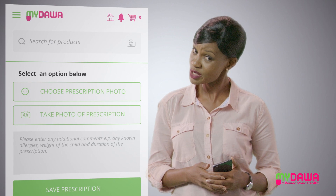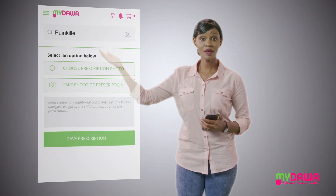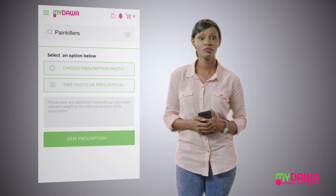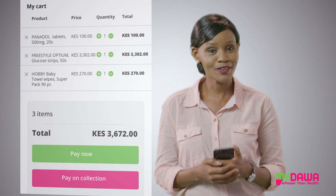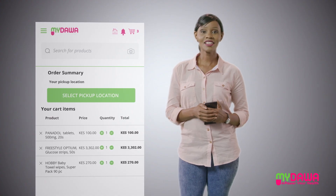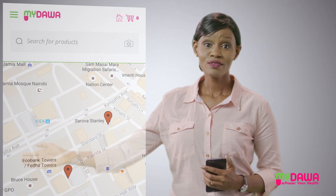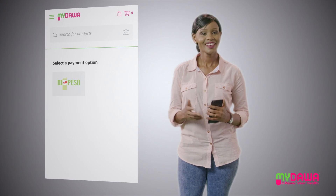Having a bit of trouble locating what you need? Use the search box here and type in the name of the product you are looking for. Done with your orders? Proceed to the checkout and view the items in your cart to confirm your order. Select a pharmacy near you from the options available and pick up your order at your convenience.